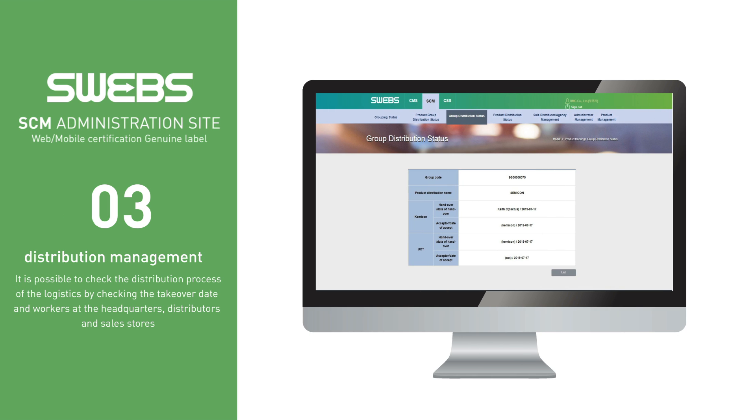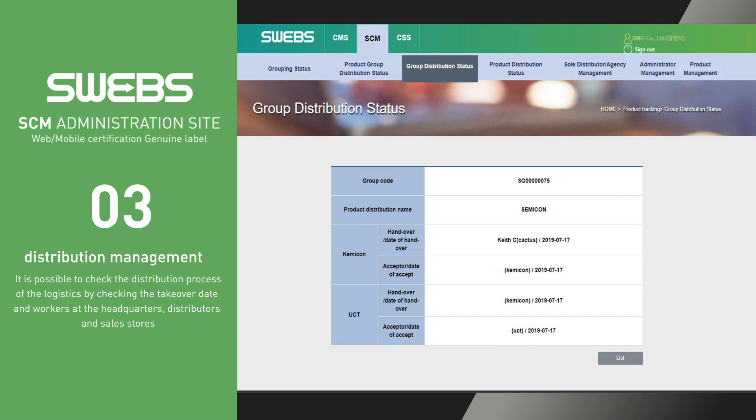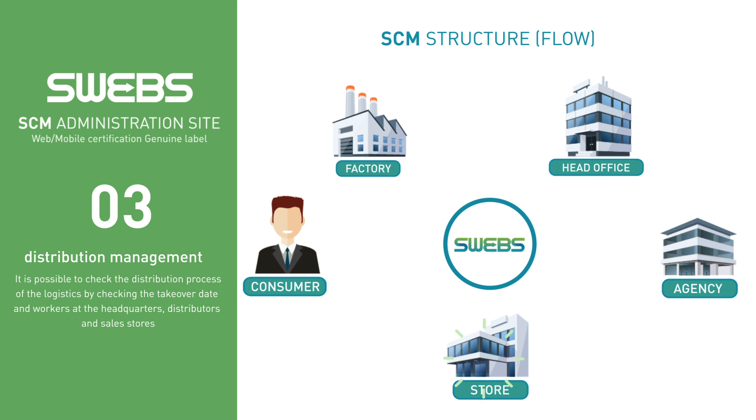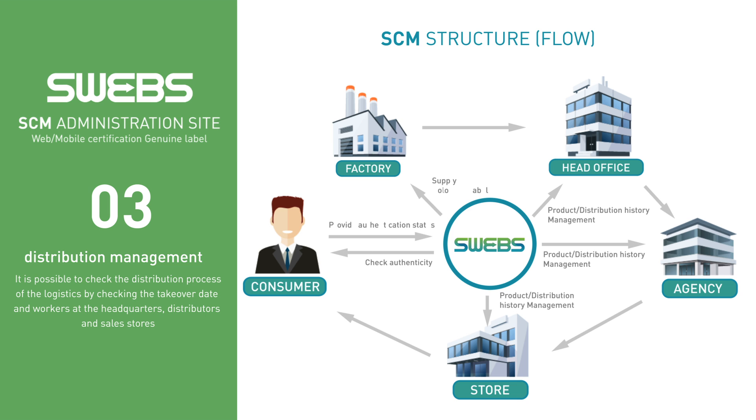Companies can check and efficiently manage distribution by grouping method — such as grouping by importer, seller and product — according to their situations. In addition, SWEGS SCM, a supply chain management service, enables companies to check the entire distribution process from the manufacturer to the wholesaler, retailer and consumer.